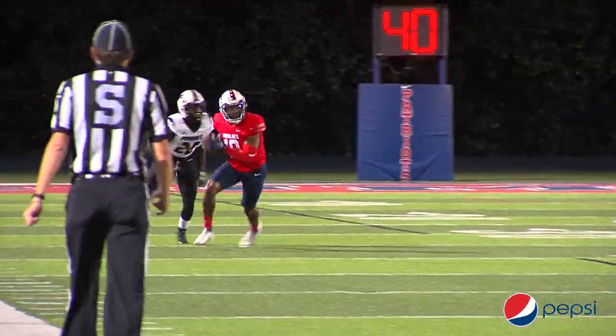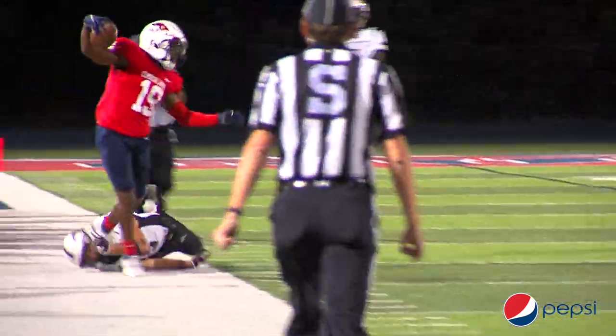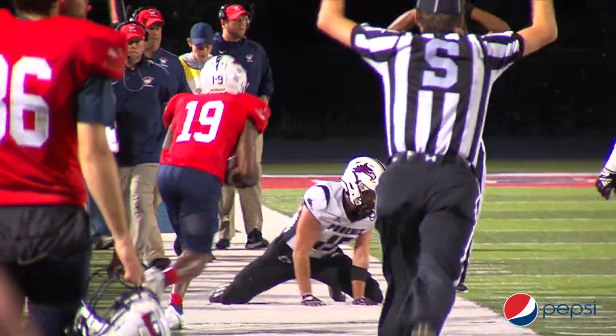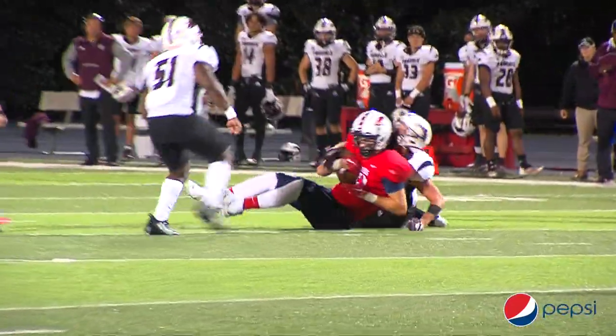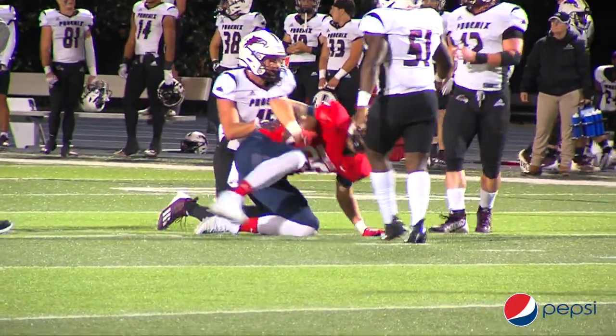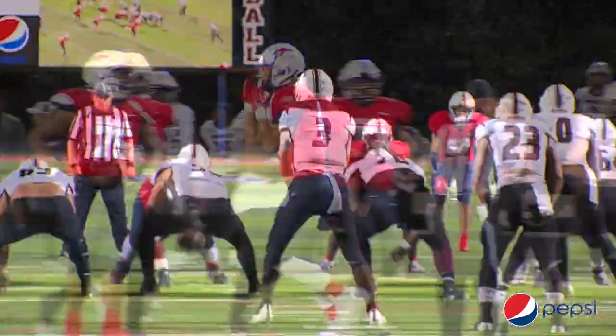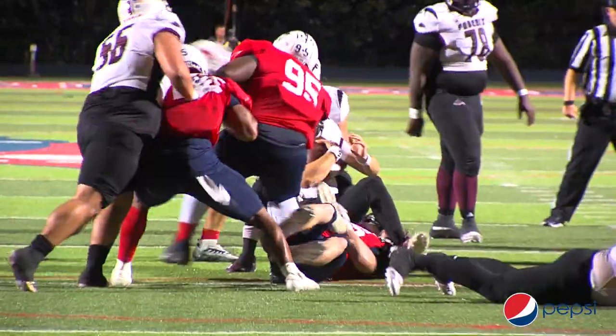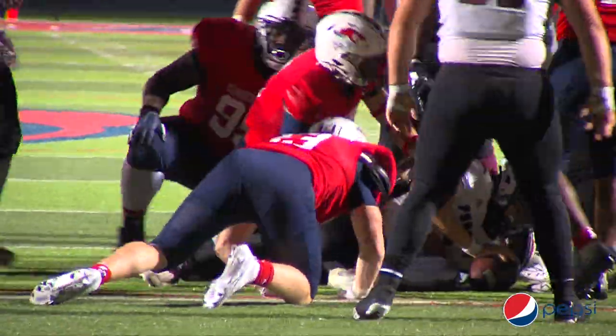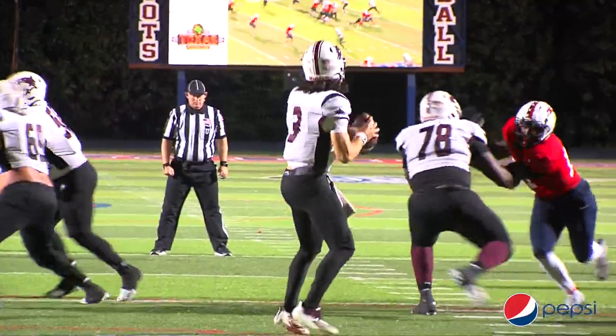Nixon dumps it right — complete to Darius James, across the 40, the 45, and out of bounds at the 46 or 47 yard line. Nixon looks, throws over the middle — complete to Schmidt, first down to the 40 yard line. All of a sudden the Patriots are in rhythm. Cumberland rushes four, Nixon is in trouble, and Cumberland sacks him back at the 21 yard line — another nice play by that front seven for the Patriots.